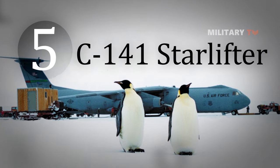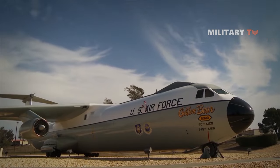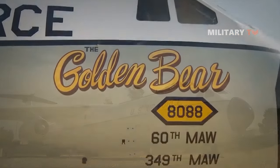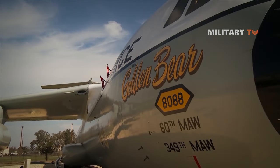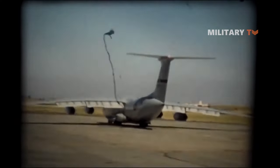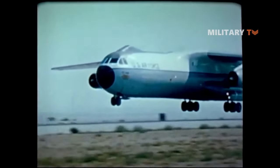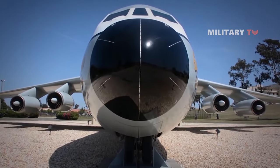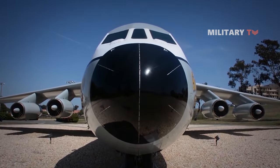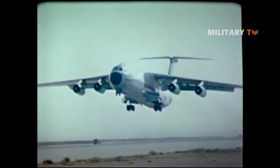Number 5: C-141 Starlifter. The Lockheed C-141 Starlifter is a retired military strategic airlifter that served with the Military Air Transport Service, its successor the Military Airlift Command, and finally the Air Mobility Command of the United States Air Force. The aircraft also served with airlift and air mobility wings of the US Air Reserve, the Air National Guard, and one air mobility wing of the Air Education and Training Command dedicated to C-141, C-5, C-17, and KC-135 training.